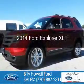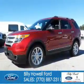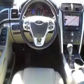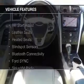This is a used 2014 Ford Explorer. It's powered by front-wheel drive, a 3.5-liter six-cylinder engine, and a six-speed automatic transmission. The features include Hill Start Assist,